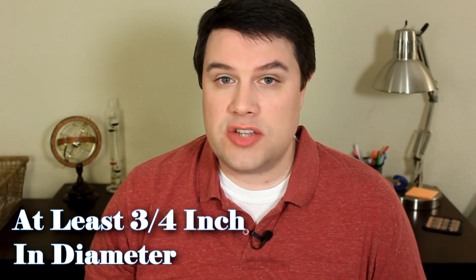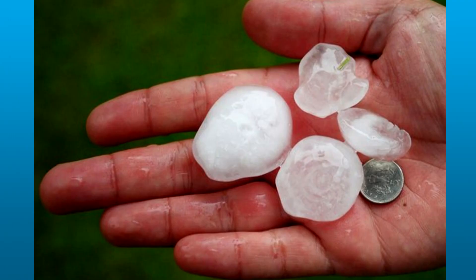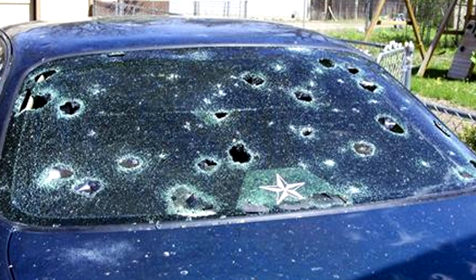Let's start with hail. Just because a thunderstorm has hail falling from it doesn't necessarily mean that it's severe. The hail has to be at least three-quarters of an inch or larger before it falls into that severe area — that's roughly the size of a dime or anything larger than that. At those sizes, the hail can cause damage and even physical injury to people who are caught outside in the thunderstorm.